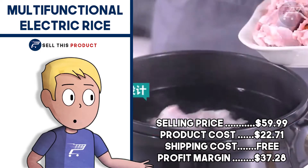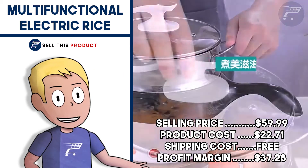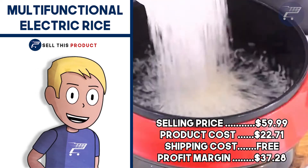The selling price for this one is $59.99. Product cost is $22.71. Shipping is free so your profit margin is really, really good at $37.28.